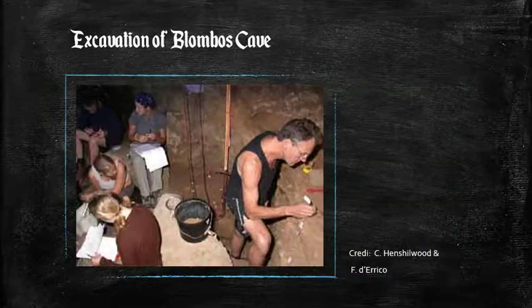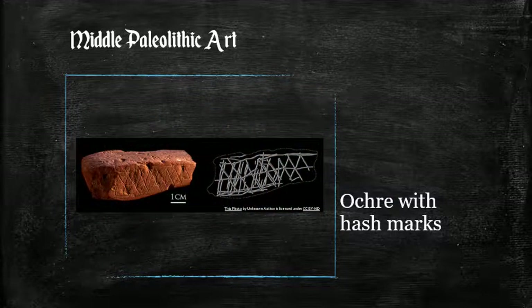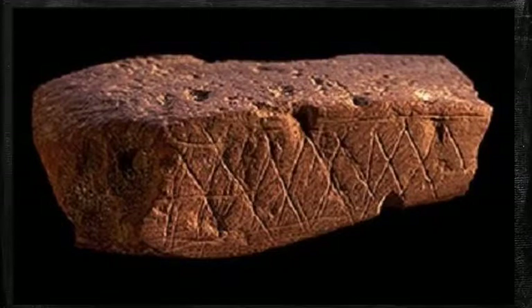Moving from India to South Africa, we see the excavation of the Blombos Cave. In the Blombos Cave, we're looking at Mesolithic or Middle Paleolithic art. What we see here is a piece of ochre with hash marks — you see the actual piece of ochre, an example of what those hash marks look like, and here's a close-up of the same.